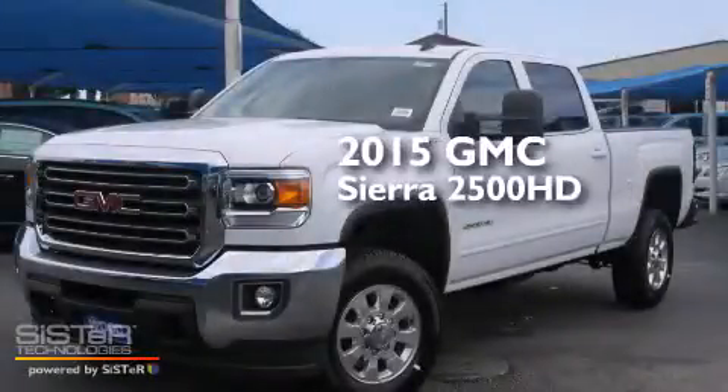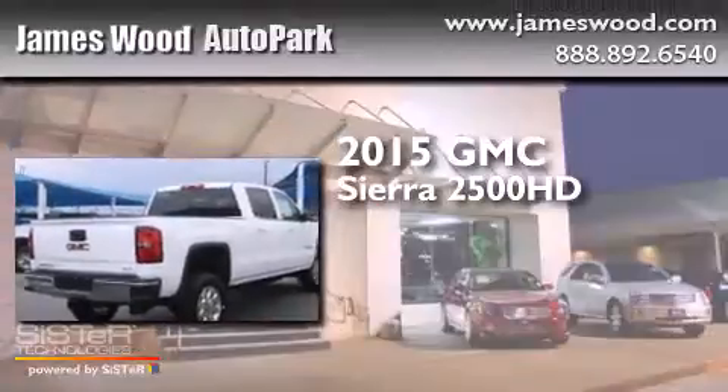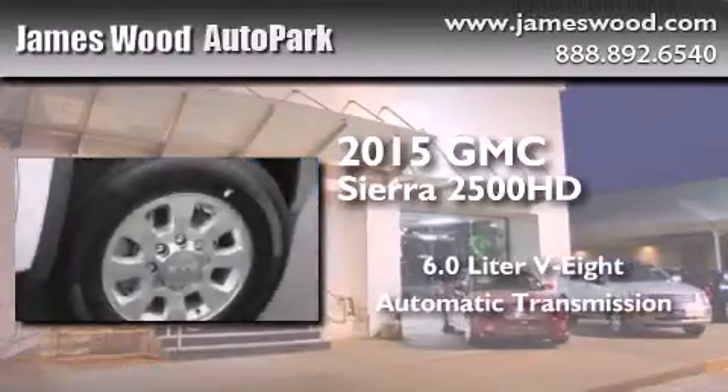This is a brand new 2015 GMC Sierra 2500 HD. It has a 6.0 liter 8-cylinder engine and an automatic transmission.